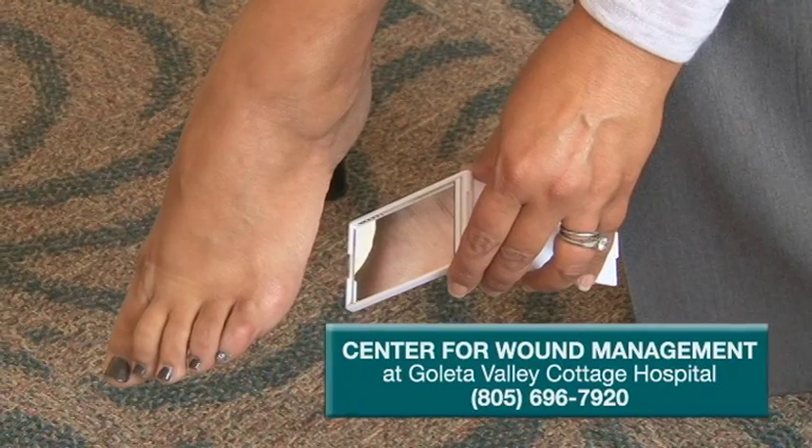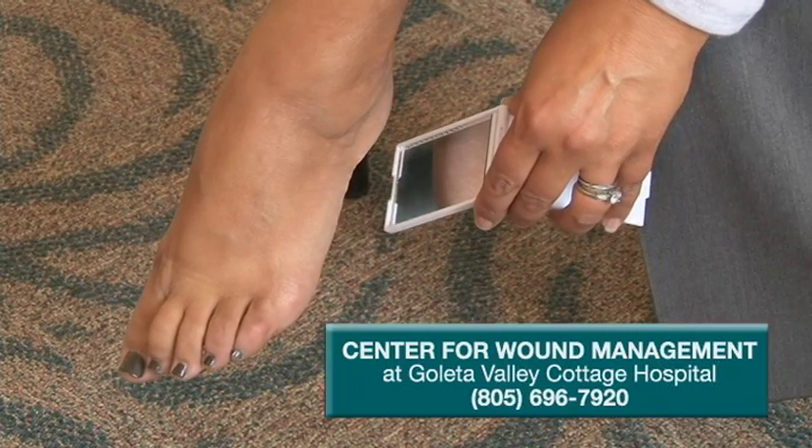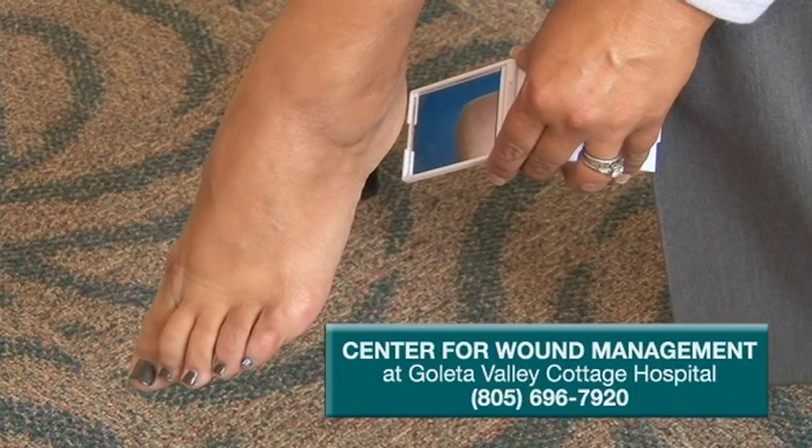If you do inspect your feet every day and find a problem, you can quickly get medical care to ensure it does not become a serious problem. It is much easier to heal a shallow wound than a wound that has got down into the bone. It's very important that you use a mirror so you can see the entire foot and find problems quickly before they develop into a more serious issue.